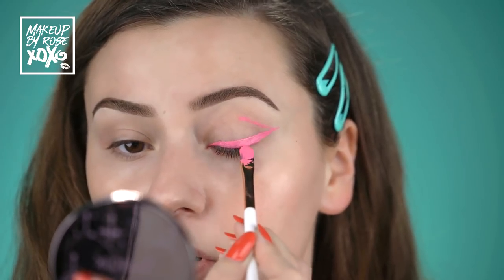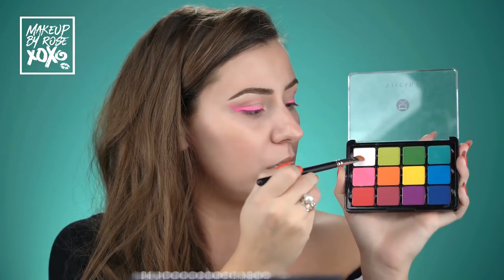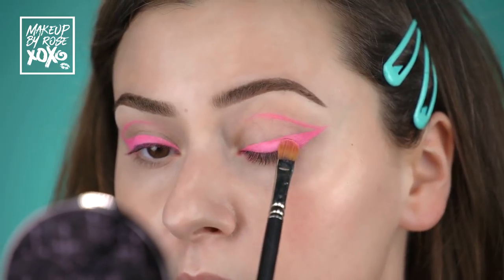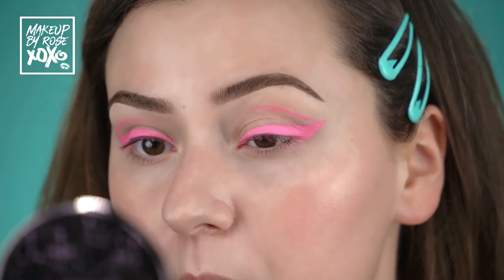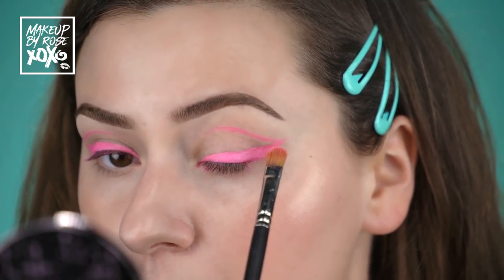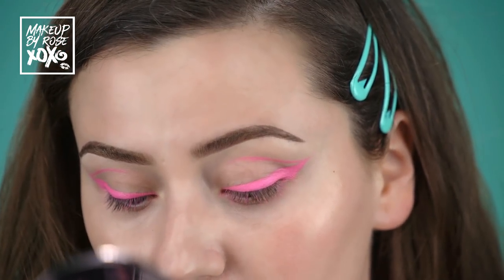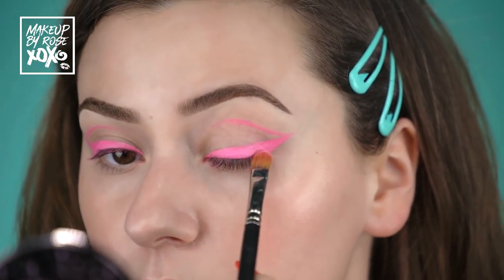Now for the fun part - this is the palette I've been using non-stop. I've only had it probably two weeks but I've used it almost every single day during the end of March. I'm taking a Mac 242s and patting on these two shades mixed together - we want a lot of the white because the white's gonna bring out the brightness. Look how pretty that is!